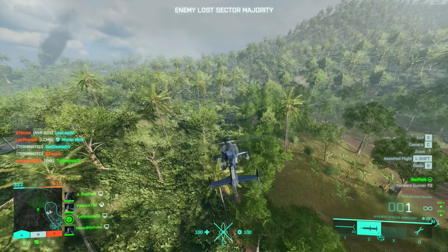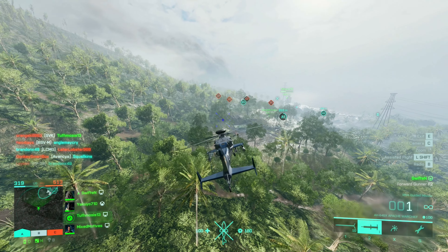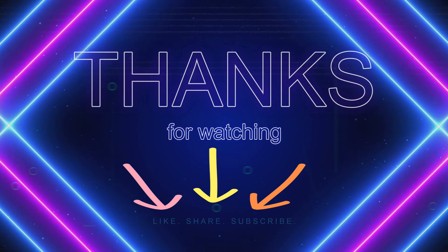Alright, we'll see you in the next video. Take care everybody, bye-bye.